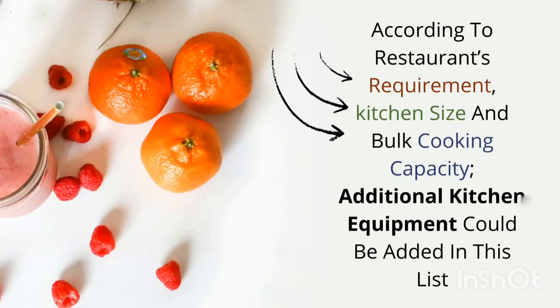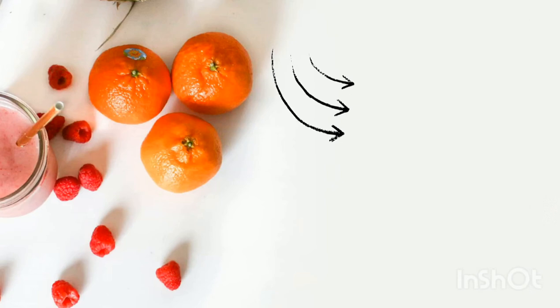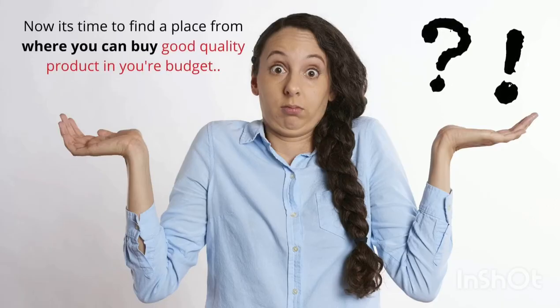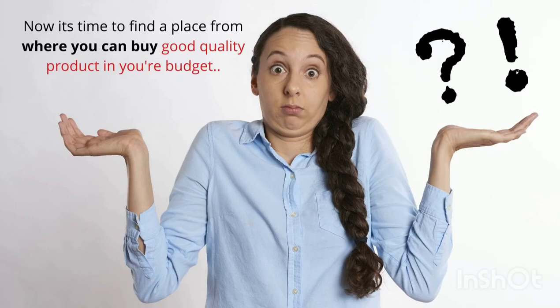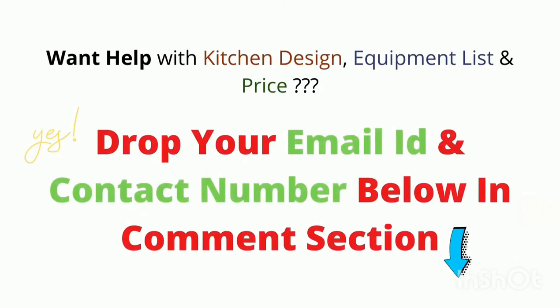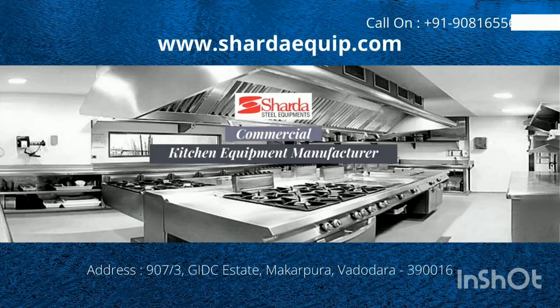Based on kitchen size and bulk cooking capacity, additional kitchen equipment could be added to this list. If kitchen setup seems like a time-consuming process, or if you have doubts and confusion, we are ready to help you out. Drop your email ID and contact number in the comment section below. For more videos, like and subscribe to our channel.